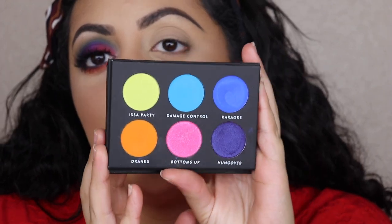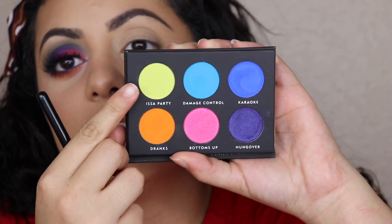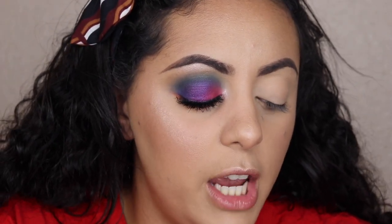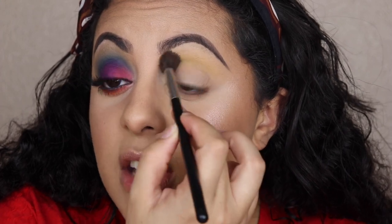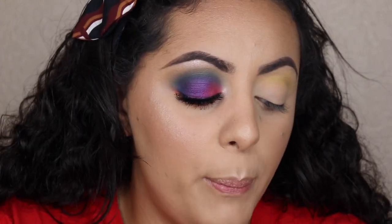I already did one eye off camera to make this tutorial a little quicker. For the eye look I'm using the Laura Lee Los Angeles Party Animal palette — the brand new one — and I used every single shade in this palette. First I'm going in with my Morphe M504 and the shade It's a Party. My first impression is I just wish it were a little more pigmented — you can barely tell it's there and you have to build it up a lot.